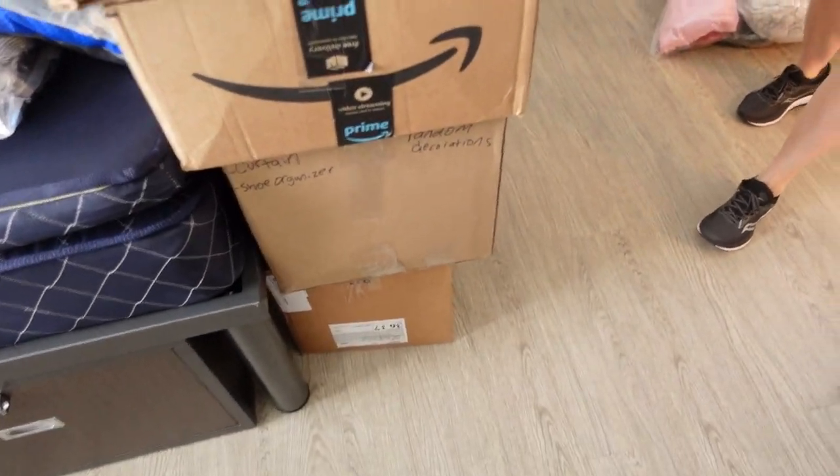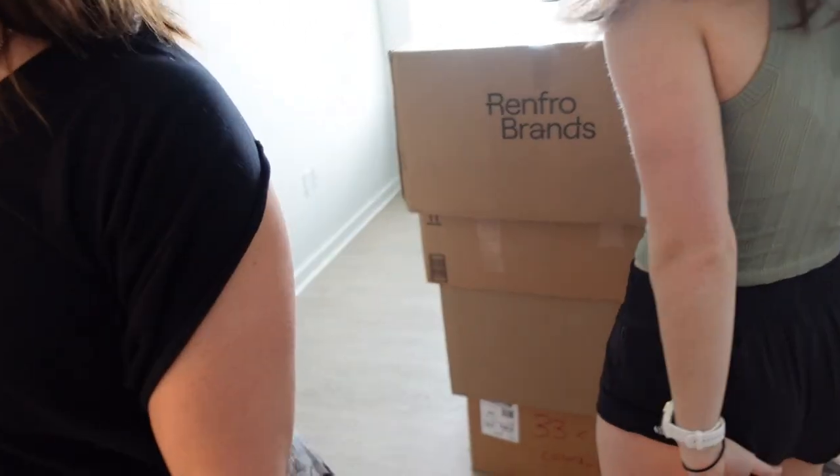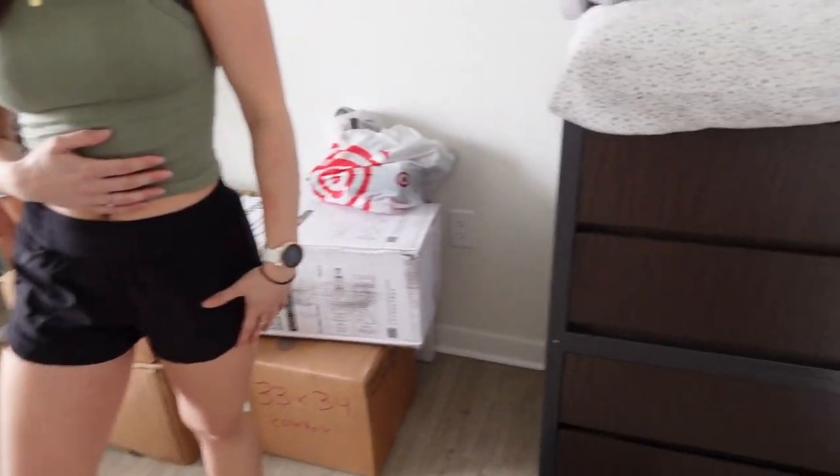She realized I'm not bringing toilet paper — note to self if you're coming, bring toilet paper. All of these boxes. We decided to move the bed to make the room feel a little bigger. I think I like it — we'll see if we leave it there.